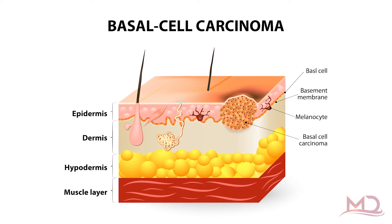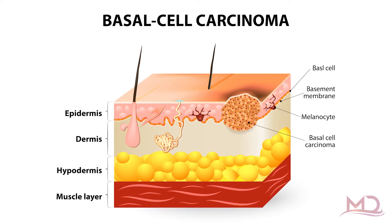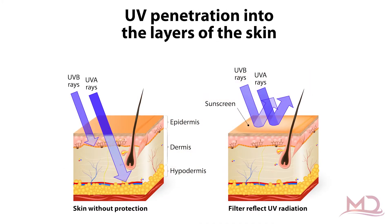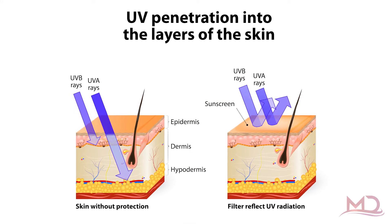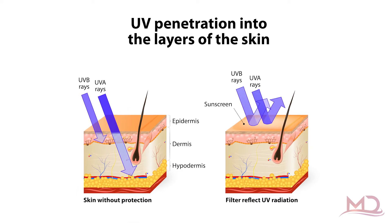Basal cell skin carcinomas usually originate due to sun exposure, and they're most commonly found in sun-exposed areas of your body — the face, scalp, eyelid margins, lips, nose, and ears. It's really important to have all of these areas thoroughly checked. They can also occur in other parts of your body, so a full skin examination is recommended. They usually occur due to UV exposure, but can also occur from immunosuppression or from certain genetic conditions that can predispose one to getting basal cell carcinomas.